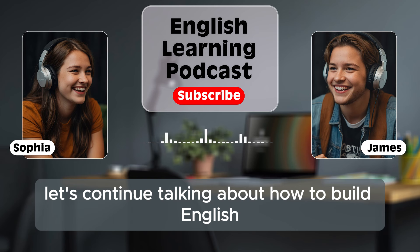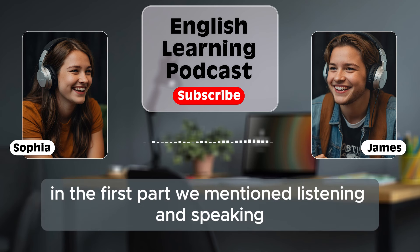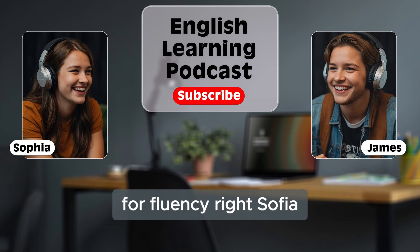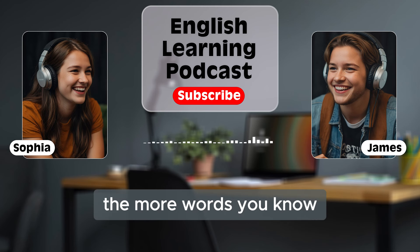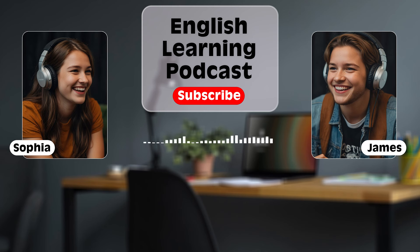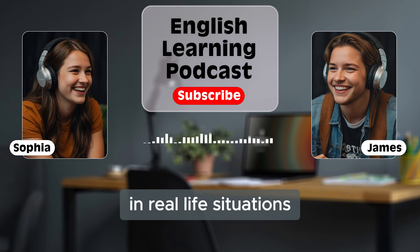Let's continue talking about how to build English fluency step by step. In the first part, we mentioned listening and speaking. Now, let's focus on vocabulary. Having a good vocabulary is really important for fluency. The more words you know, the easier it is to express yourself. But the key is not just learning random words — you need to learn words that you can actually use in real-life situations.